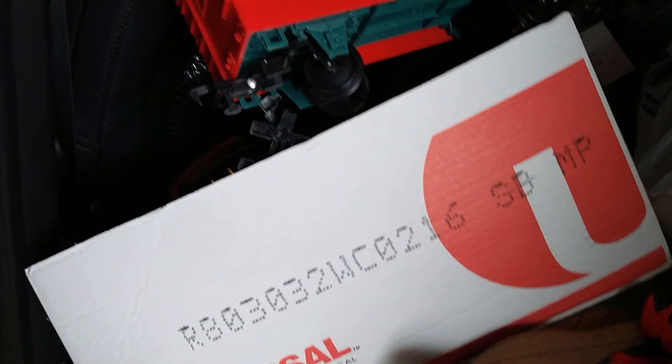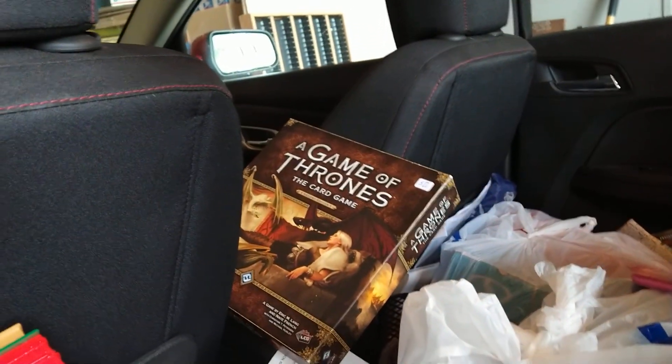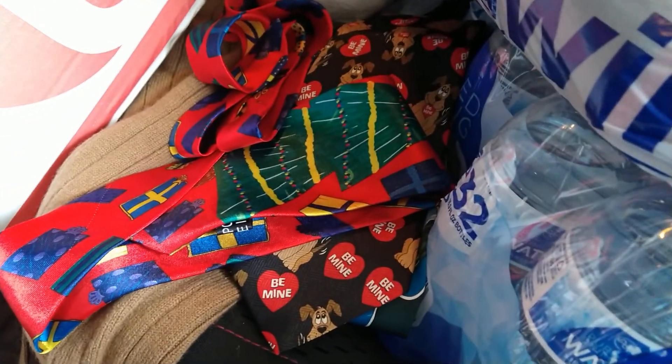I got that whole box of train set for five dollars. I found a Game of Thrones — looks like it's complete. A nice red coat here with some faux fur trim. Some nice ladies' hats, and some more bags of clothes and goodies. Got a few nice ties there too.